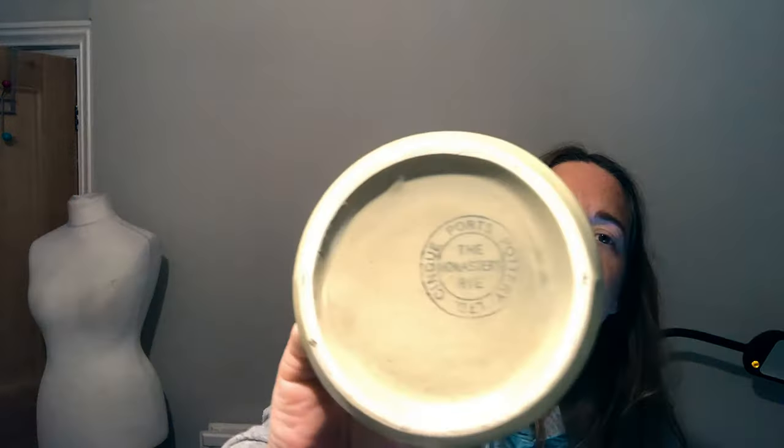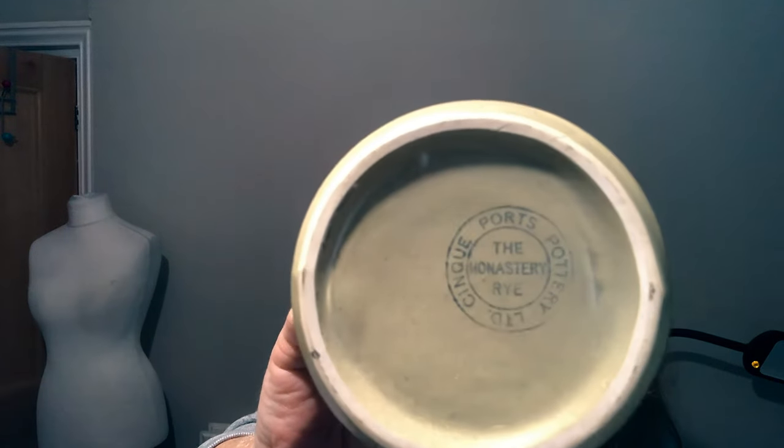Next up is a vase — pretty basic but really pretty. The maker on the bottom is Cinque Ports Pottery Limited, The Monastery, Rye. Not come across this brand before — they were doing really well with their pottery from the 1950s to 1980s. I'm going to list this for £24.99.